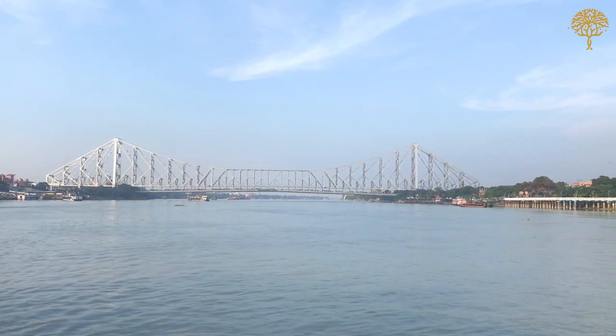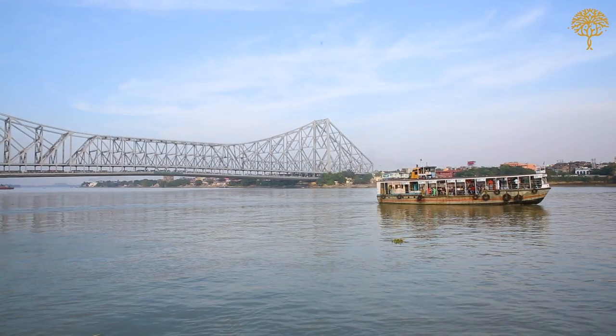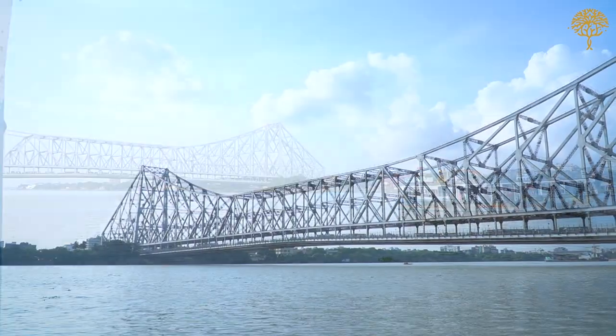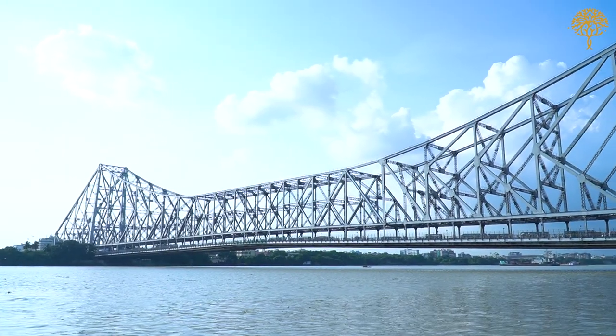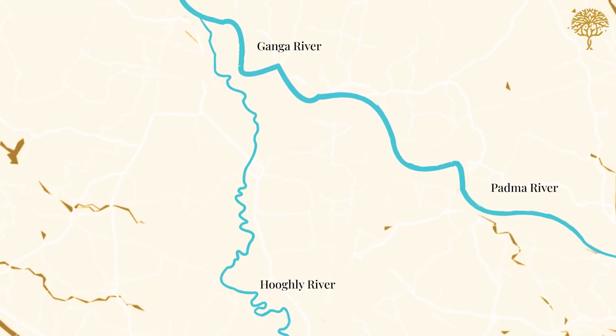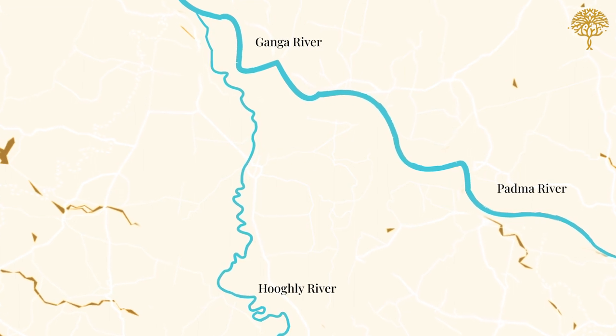This is not just a river — it is a lifeline, a channel which has driven the story of a region. The Hooghly is one of the most historic rivers in India, a distributory of the river Ganga that takes a long route into the Bay of Bengal.